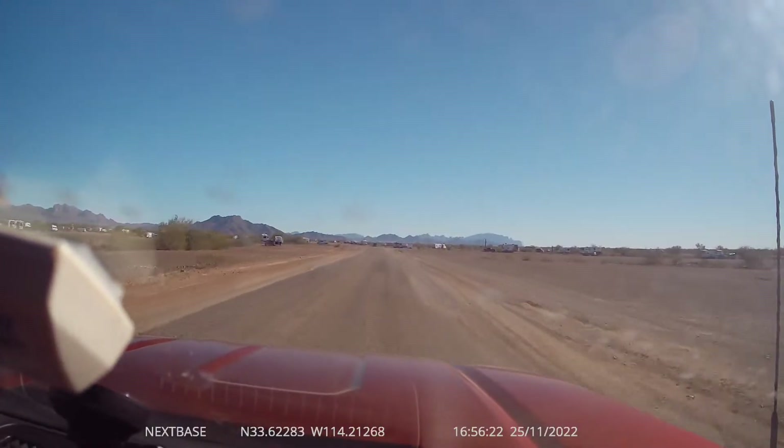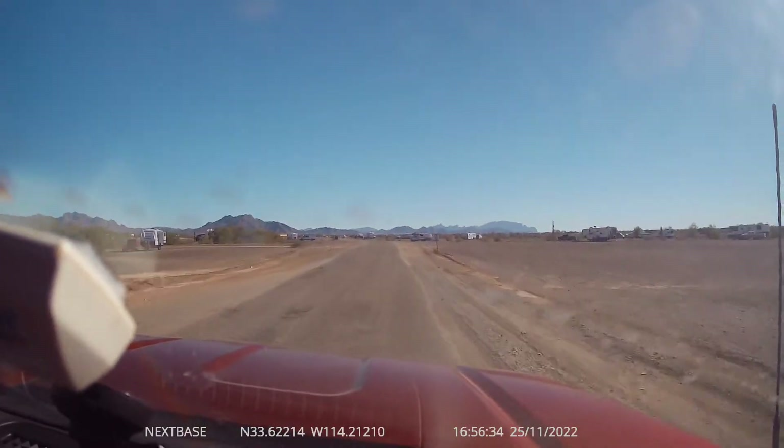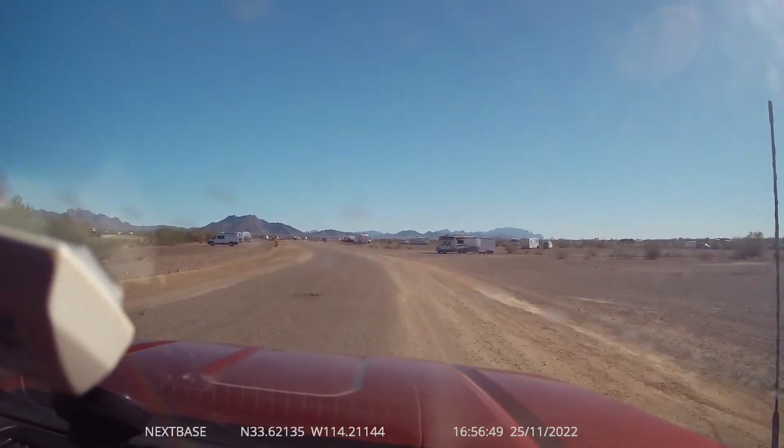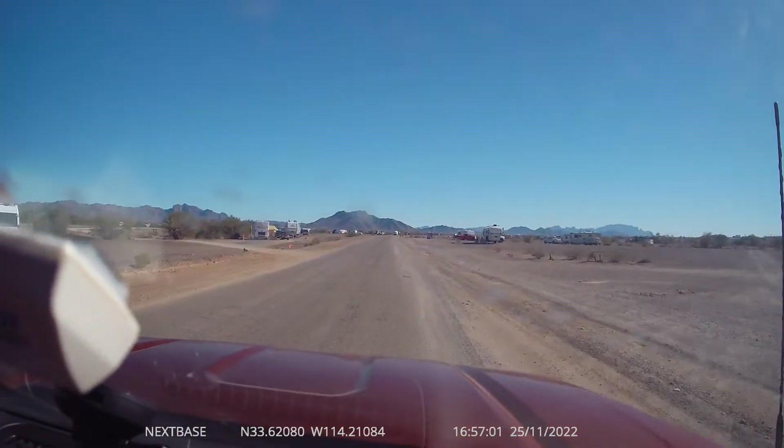So it starts off paved, or what they call paved. It's kind of a mess because the sun bakes everything so much. We're going to come up on the dump station, the fill station, and the water station soon.